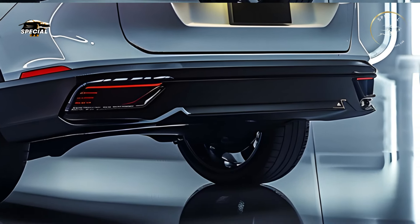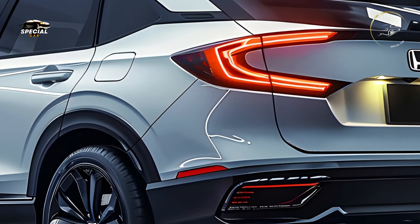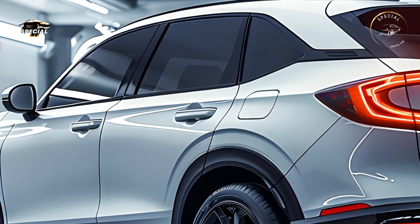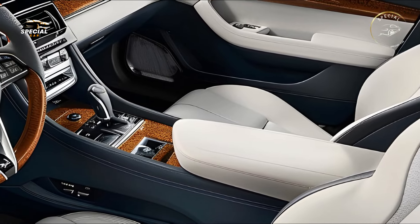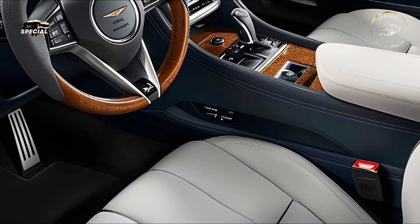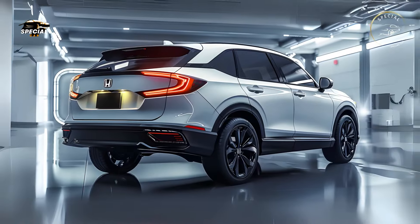Honda modified the CR-V's powertrains for fuel efficiency. The hybrid variant boasts 40mpg in city and highway driving, making it suitable for eco-conscious drivers. Even the petrol edition gets 30mpg, demonstrating Honda's dedication to sustainability without sacrificing performance. The CR-V increases fuel efficiency on highways and city streets.